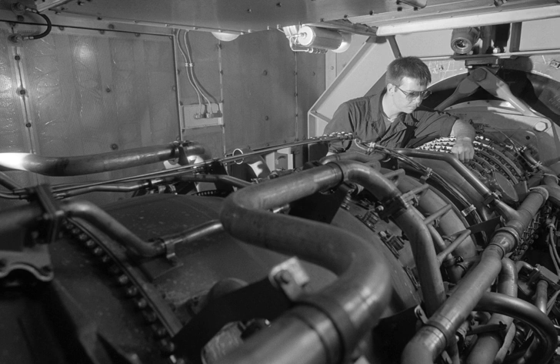LM2500 installations place the engine inside a metal container for sound and heat isolation from the rest of the machinery spaces. This container is very near the size of a standard 40-foot intermodal shipping container, but not the same — the engine size very slightly exceeds those dimensions. The air intake ducting may be designed and shaped appropriately for easy removal of the LM2500 from ships.